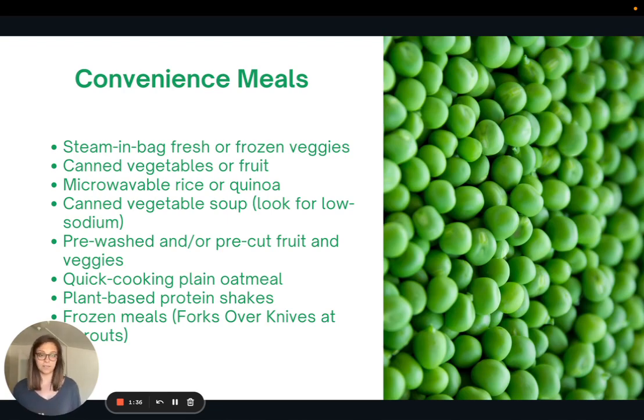I want to talk about some convenience meal ingredients that I have as staples in my kitchen, and I highly recommend that you do as well. Steam-in-bag fresh or frozen veggies are really great because you can just pop them in the microwave. I'm also a big fan of canned vegetables or fruit, but just be careful to look for ones that are low in sodium or don't have any added sugars. For canned fruit, make sure it's in its own fruit juices and not an added juice cocktail.